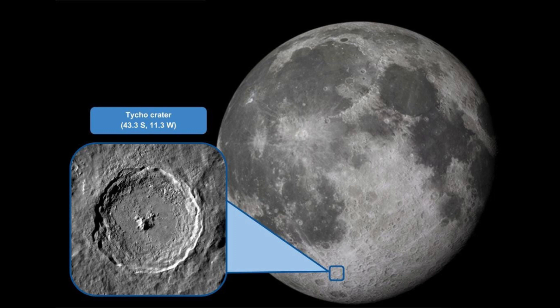Meet Tycho, a spectacular impact crater in the Moon's southern hemisphere, named for the Danish astronomer Tycho Brahe. Famous for its dazzling rays that stretch for hundreds of kilometers, Tycho stands out even from Earth, making it a lunar icon. At about 108 million years old and 50 kilometers in diameter, this crater tells a story of a dramatic celestial event and continues to be a fascinating subject for both professional astronomers and lunar enthusiasts alike.